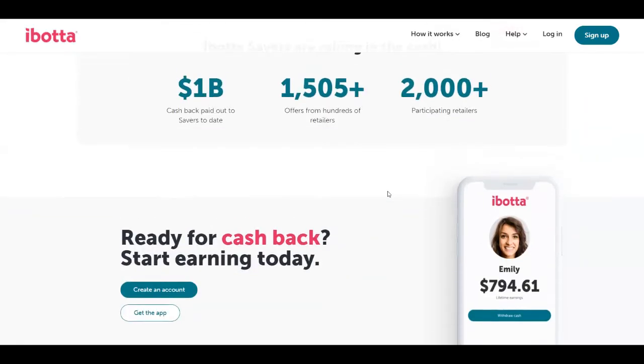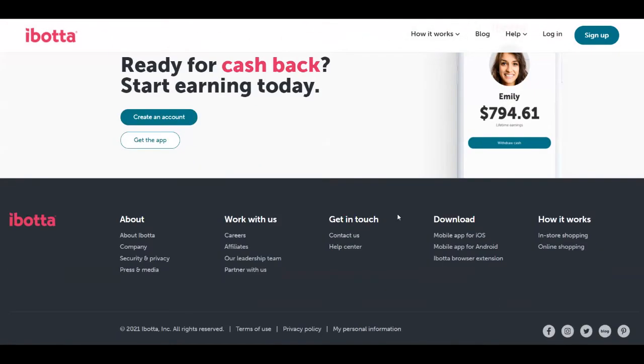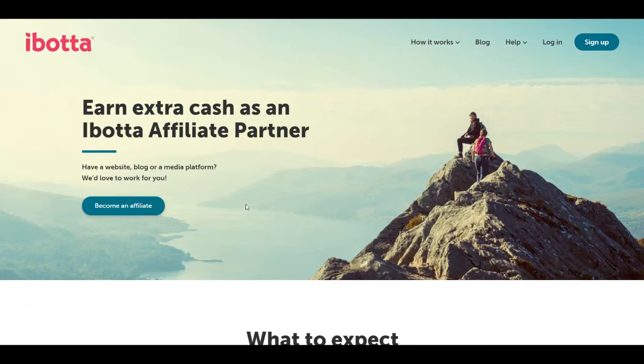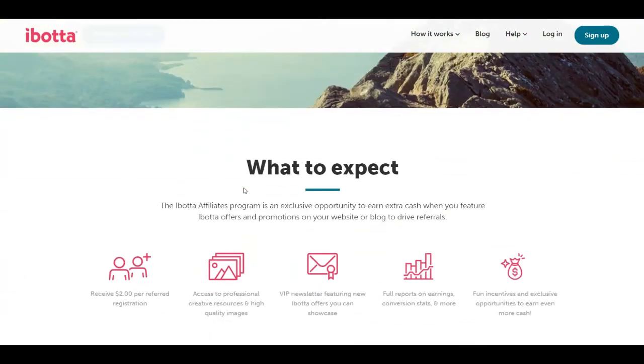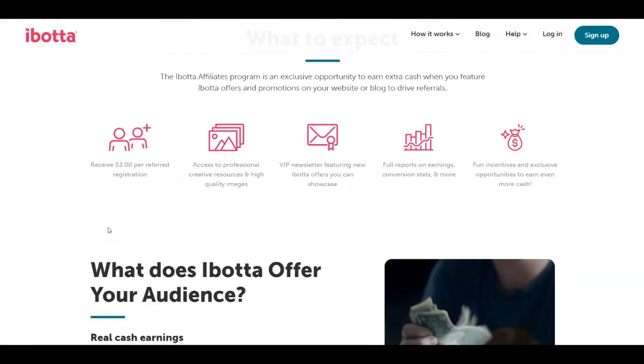Now it's time to show you what you need to do to start making money with this platform. If you scroll down all the way to the bottom of this page you're going to see under the 'Work With Us' section an option called Affiliates. Click on it and it takes you to the Ibotta affiliate page. Today we are going to promote Ibotta as an affiliate — you're going to receive two dollars per referred registration. So every person you refer is going to make you two dollars every time they register to Ibotta.